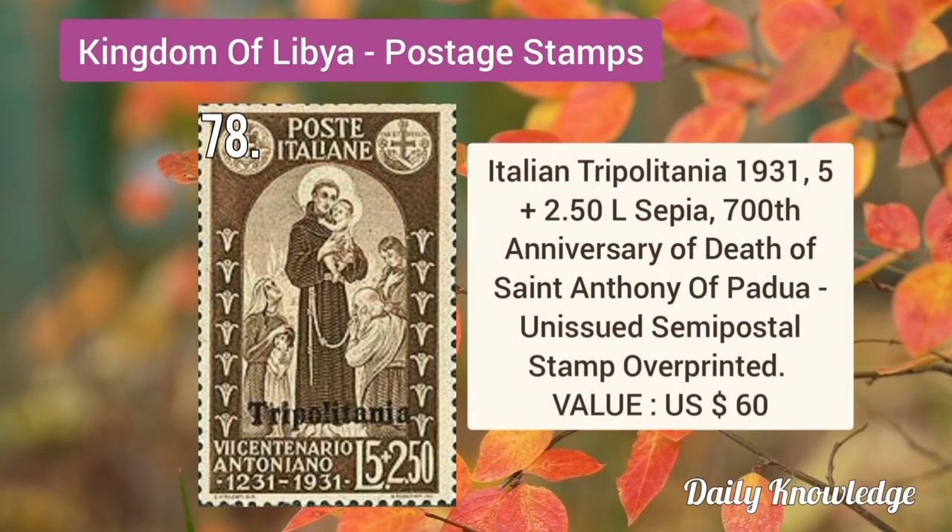1931 5 plus 2.5L sepia, 700th anniversary of the death of Saint Anthony of Padua.